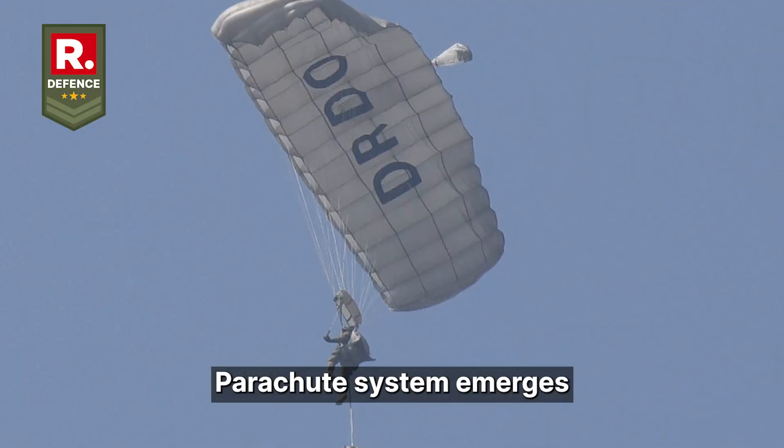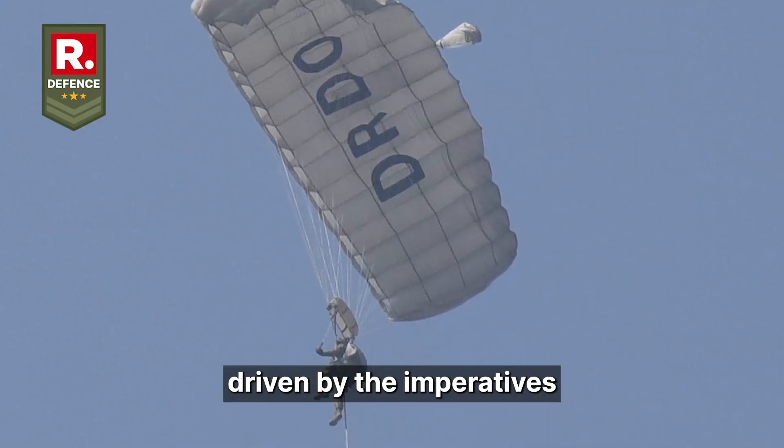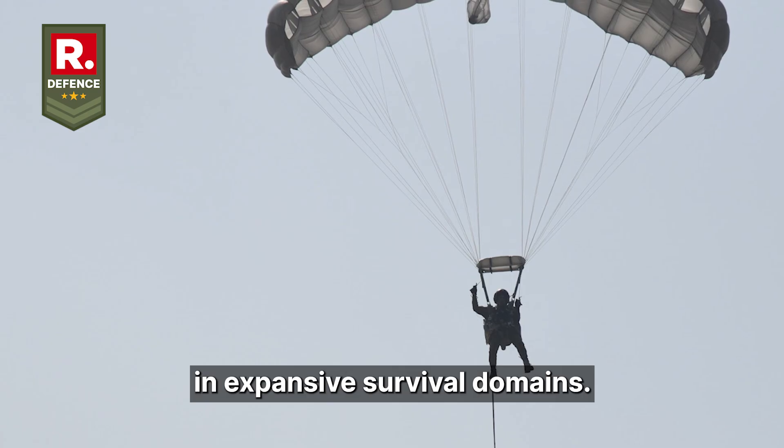The military combat parachute system emerges as a direct counter to these shortcomings, driven by the imperatives of contemporary warfare that prioritize extended reach and minimal exposure in expansive surveilled domains.